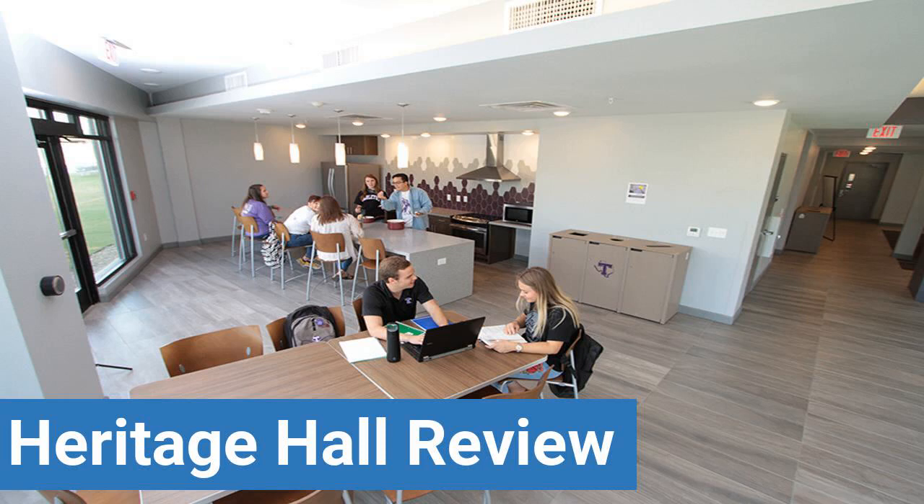To read reviews of Tarleton State University's Heritage Hall, please visit the Dorm Essentials Review in the description. Read ratings and reviews, or help other students by providing your own dorm review on features like dorm room size, dorm bathrooms, dorm common areas, dorm party scene, dorm quietness, and dorm meal options.